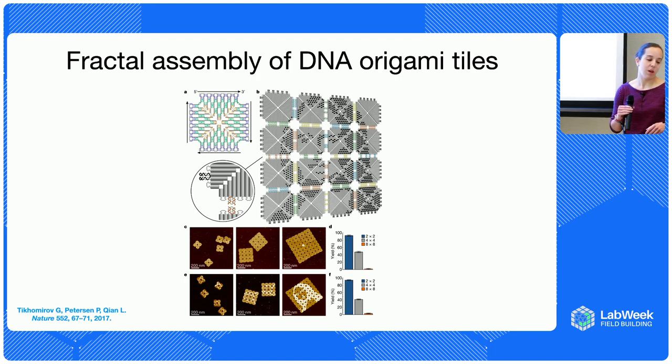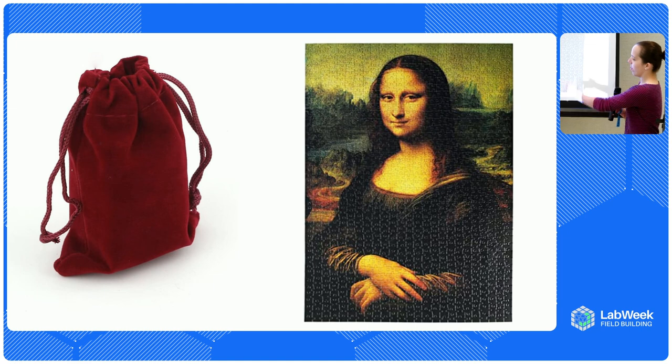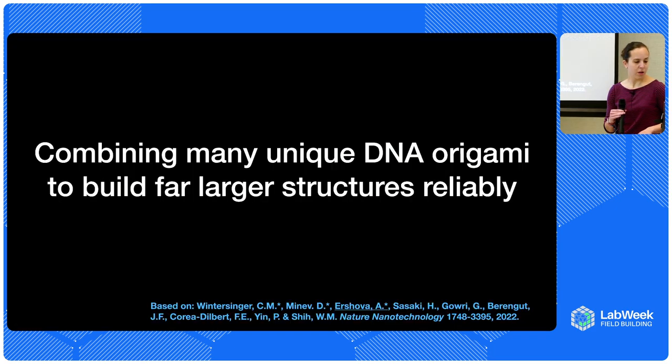For the therapeutic applications I was mentioning, instead of just an eight-by-eight puzzle, you'd really want something much larger. That sort of approach of fine-tuning individual origami becomes really untenable and unscalable, especially if you need lots and lots of material for applications.